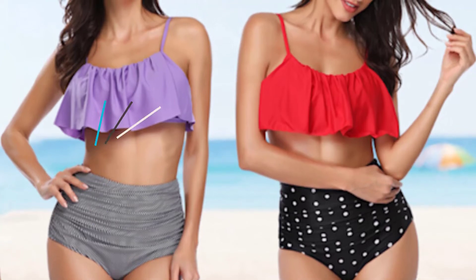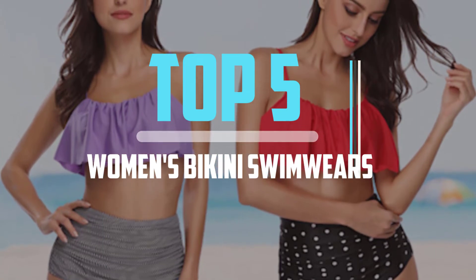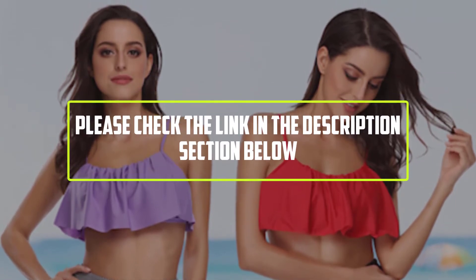Hello viewers! This is another video of Top 5 Best Women's Bikini Swimwears in 2022 Reviews. I hope the video will help you to buy the best one. For more information please check the link in the description section below.